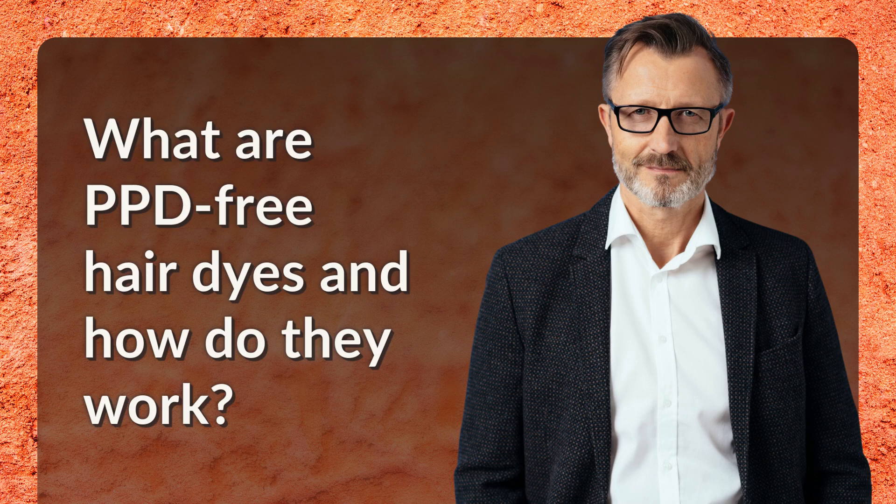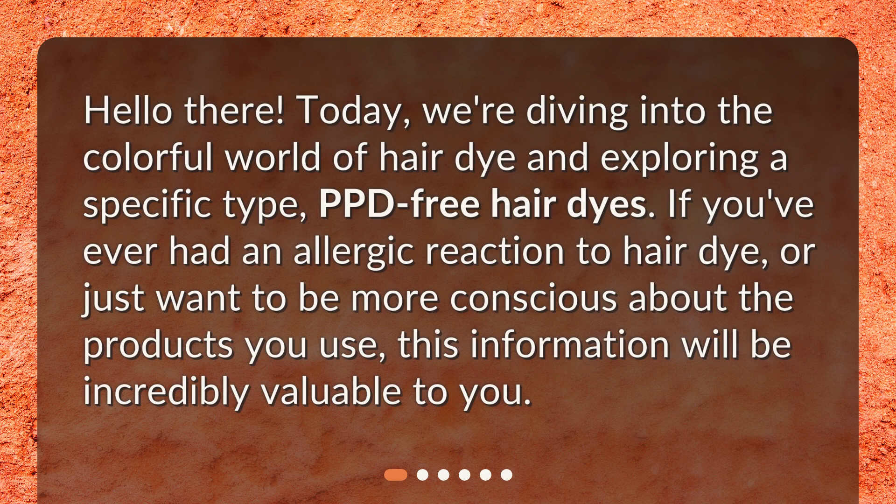What are PPD-free hair dyes and how do they work? Hello there! Today, we're diving into the colorful world of hair dye and exploring a specific type: PPD-free hair dyes. If you've ever had an allergic reaction to hair dye, or just want to be more conscious about the products you use, this information will be incredibly valuable to you.